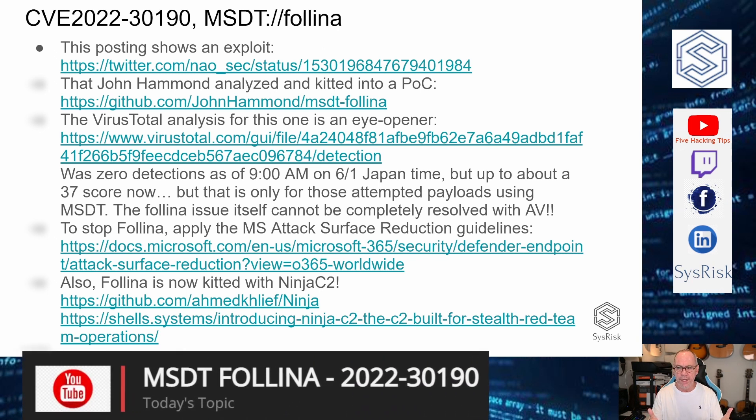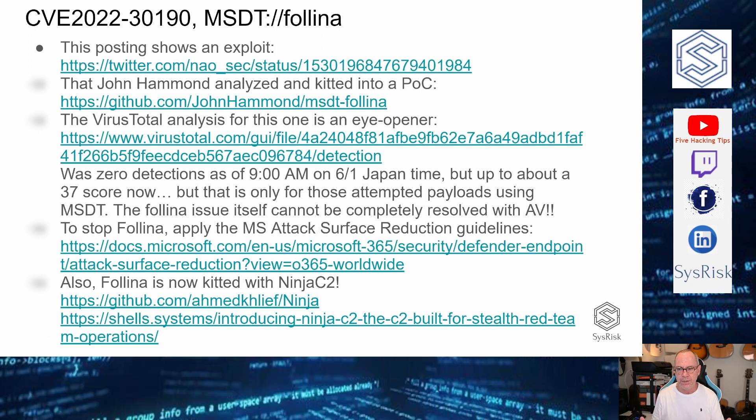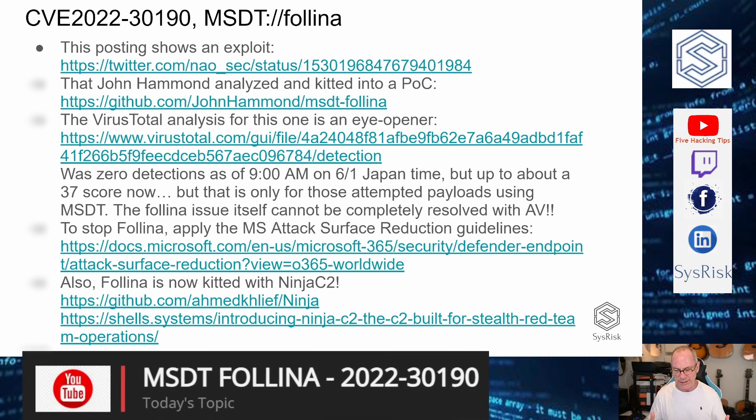When you look at the VirusTotal detections, don't let that be a barometer — that's for that particular payload, not the MSDT flaw itself. That's something for Microsoft to fix. The best we're going to get for a while is updated antivirus signatures for particular payloads. On the other side, if you're a malware developer, a red teamer who understands DLL hooking and other techniques to bypass antivirus and be stealthy, this is the ultimate delivery kit. It doesn't get any better than this right now.